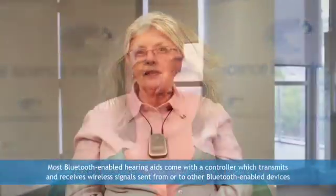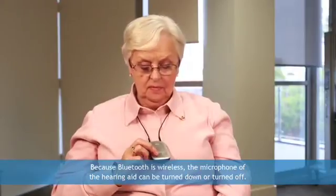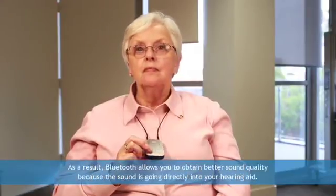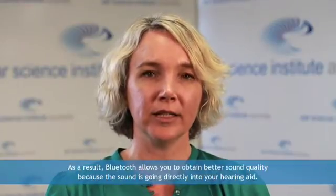Many new hearing aids are Bluetooth enabled. Bluetooth technology is a form of wireless data transmission. Most Bluetooth enabled hearing aids come with a controller which transmits and receives wireless signals sent from or to other Bluetooth enabled devices, just as computers can connect to the internet wirelessly via a Bluetooth facility. Because Bluetooth is wireless, the microphone of the hearing aid can be turned down or turned off. As a result, Bluetooth allows you to obtain better sound quality because the sound is going directly into your hearing aid.